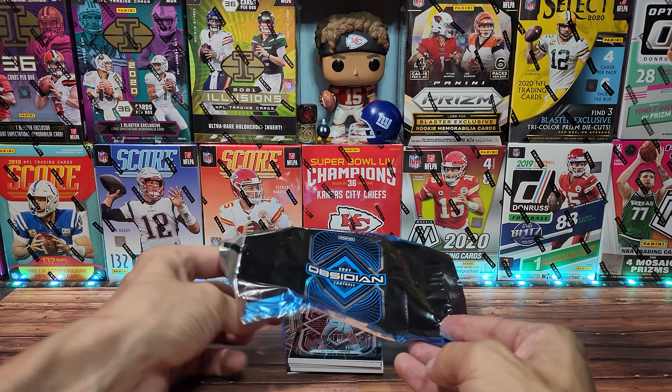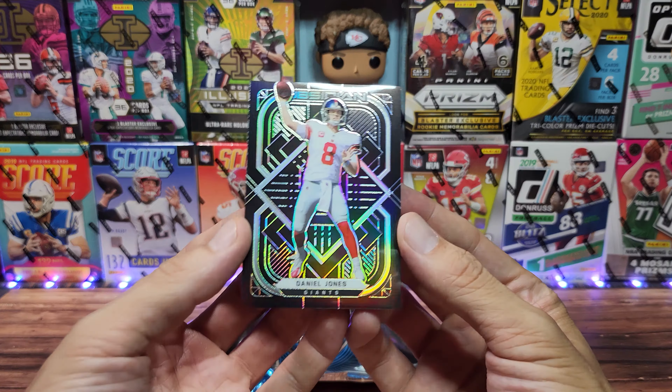First card up, the base — we got a Daniel Jones. My last box we hit a nice Matrix laundry tag auto out of five for Daniel Jones — that was the big hit — and we will see if we can beat that today. Starting off with a secondary PC hit; we do PC the Chiefs but also the New York Giants.